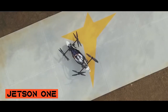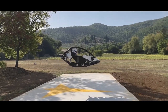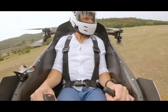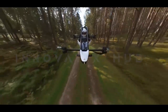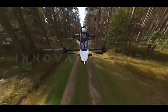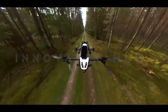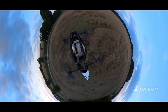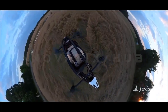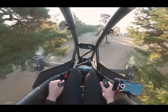Jetson-1 — User-Friendly Personal Aircraft. Jetson Aero focuses on creating an easy-to-fly personal aircraft powered by electric motors. The Jetson-1's compact design, lightweight materials, and innovative flight control system make it accessible to a wide range of users. Its hybrid electric propulsion system allows for efficient and eco-friendly flight within urban areas.